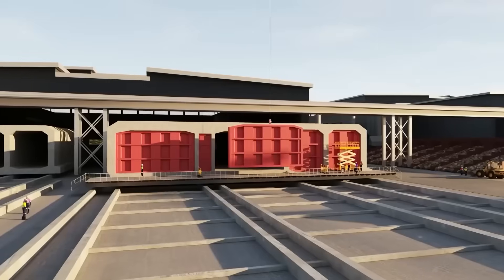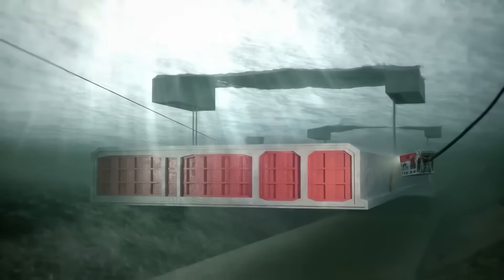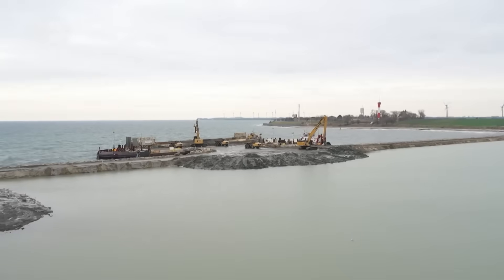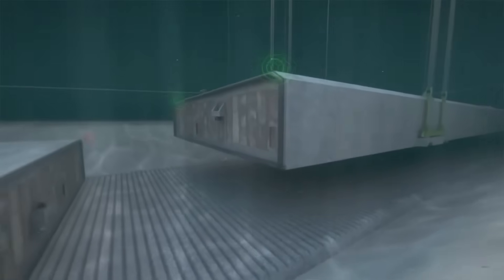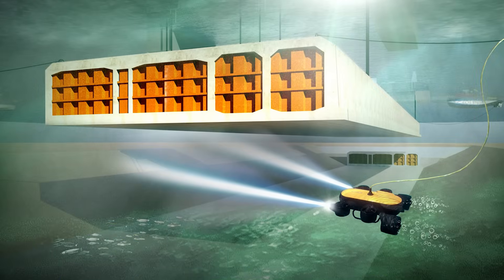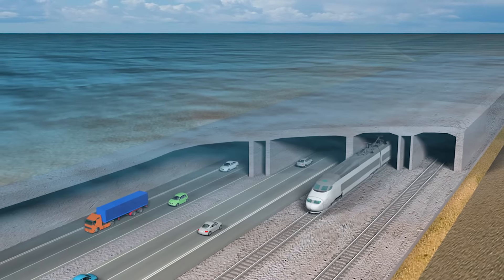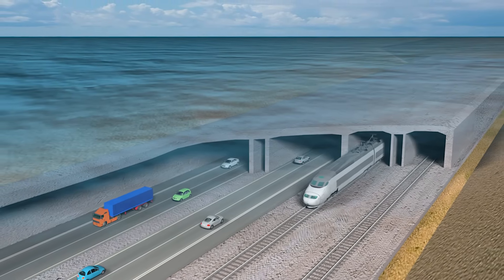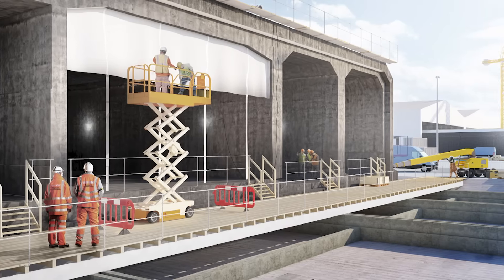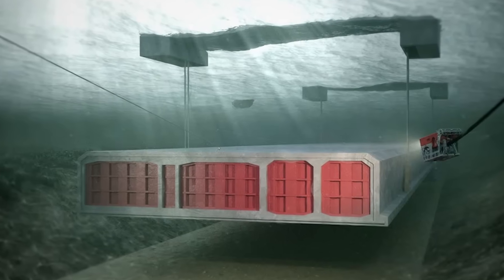The completed tunnel element is moved into a dry dock, a massive basin sealed off from the sea. At first the dock is completely dry. Then seawater is slowly pumped in, and as the water level rises, the 73,000-ton concrete block begins to float. This works because the tunnel is hollow and watertight — it displaces more water than it weighs, just like a steel ship. Concrete doesn't float by accident; it floats by design. Once buoyant, gates open and tugboats attach to anchor points on the tunnel element and slowly tow it into open water.